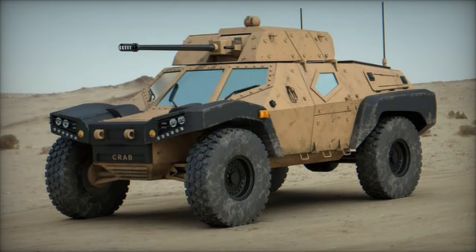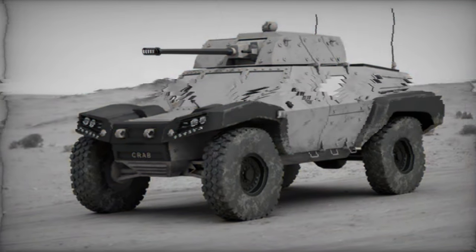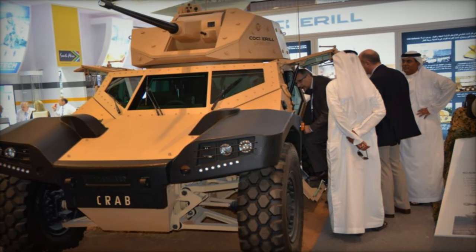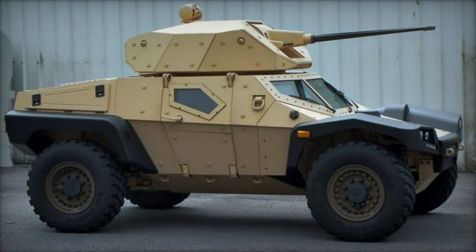The Crab armored vehicle represents a significant advancement in military technology, combining agility, protection, and sophisticated armament systems. This article explores the key features of the Crab, including its armament, design, protection, propulsion, and accessories, illustrating why it stands out in the modern battlefield.